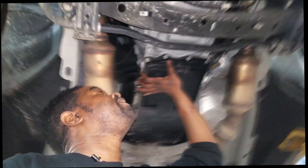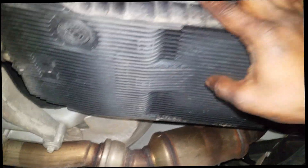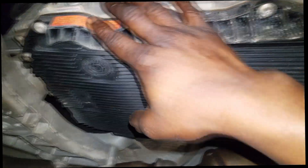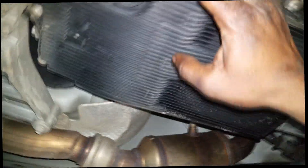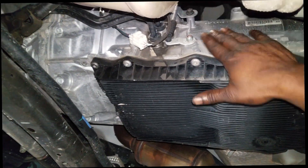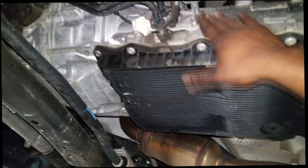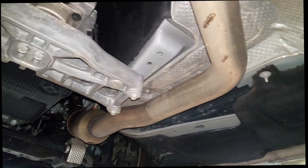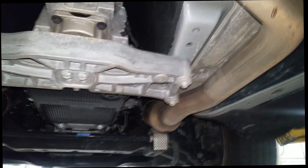This is the eight-speed automatic transmission. As you know, they do not want you to service this transmission, but I have a different opinion — I think it's fairly fine to service it. They say it's a fill-for-life unit and the fluid should last for the life of the transmission. Some people insist on servicing it, and I personally do not have a problem with that, but if you're going to do it, you need to do it right.